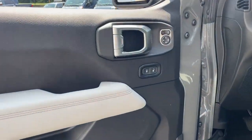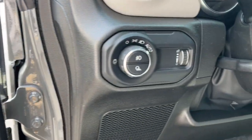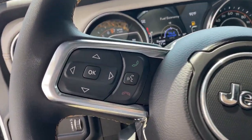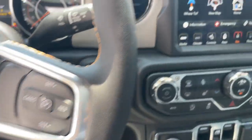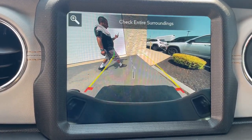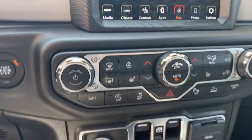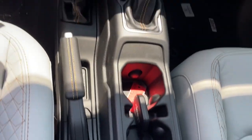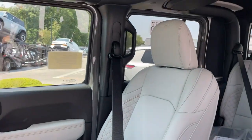Tech-savvy infotainment and advanced safety features are on board to keep you safe, connected, and entertained. These are just some of the great options this vehicle comes with: heated steering wheel, Apple CarPlay and/or Android Auto, navigation system, keyless entry, remote engine start, heated mirrors, bed liner, satellite radio, fog lamps, and backup camera.